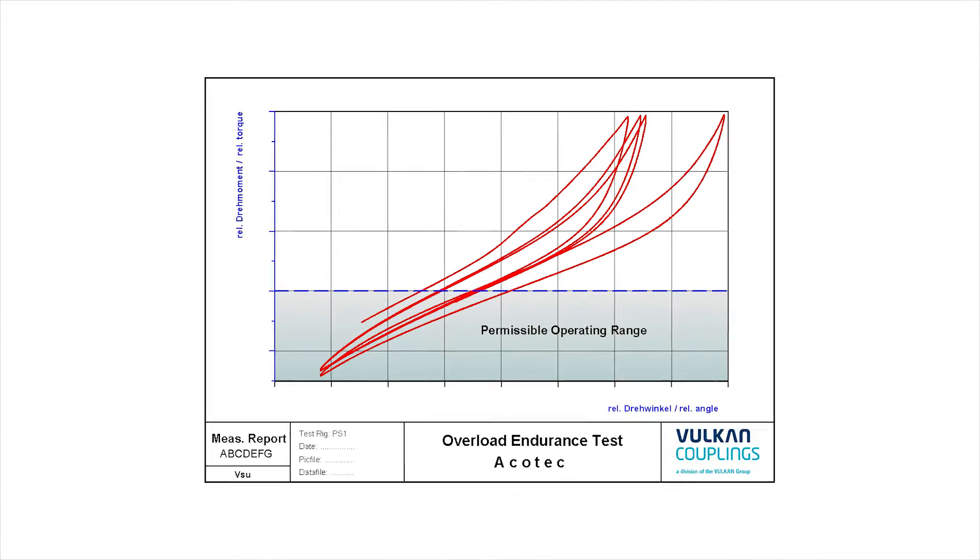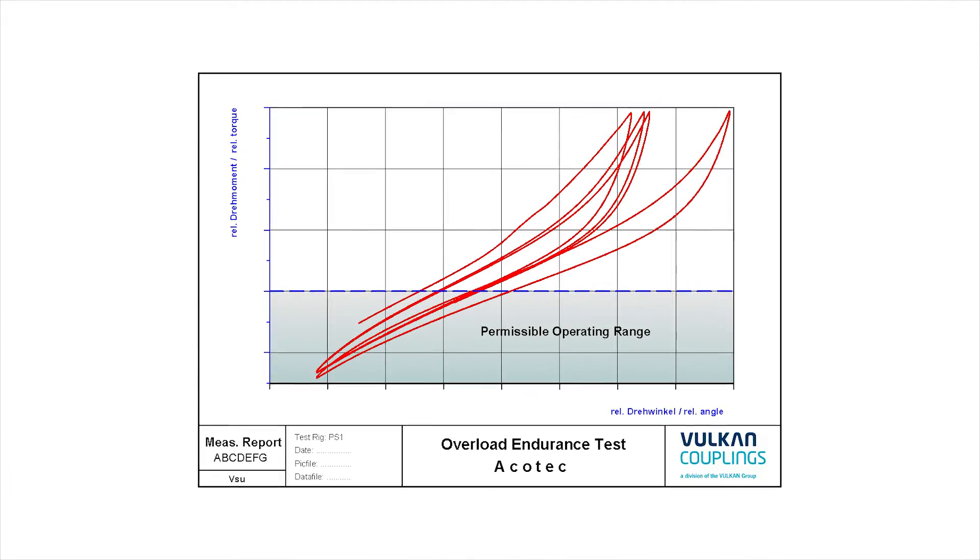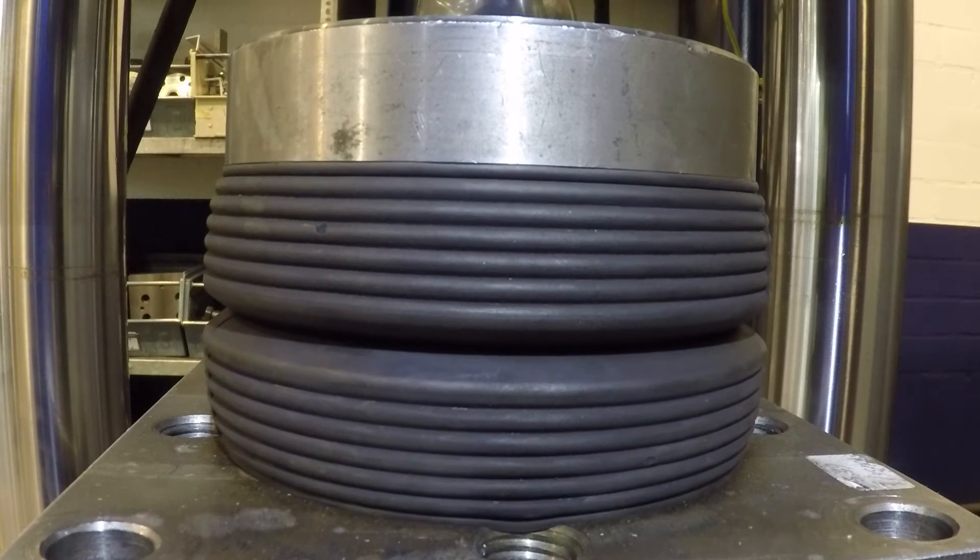Life cycle tests, overload tests, and destructive tests are also performed. The same applies for the elastic mounts.